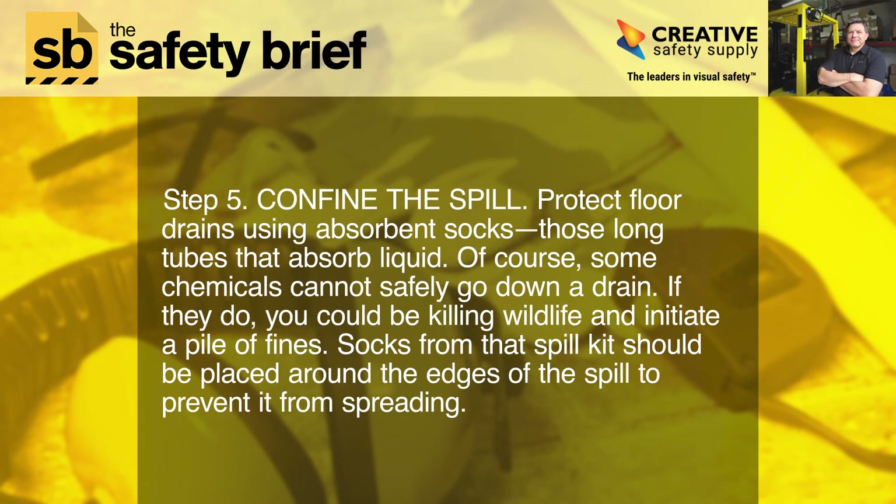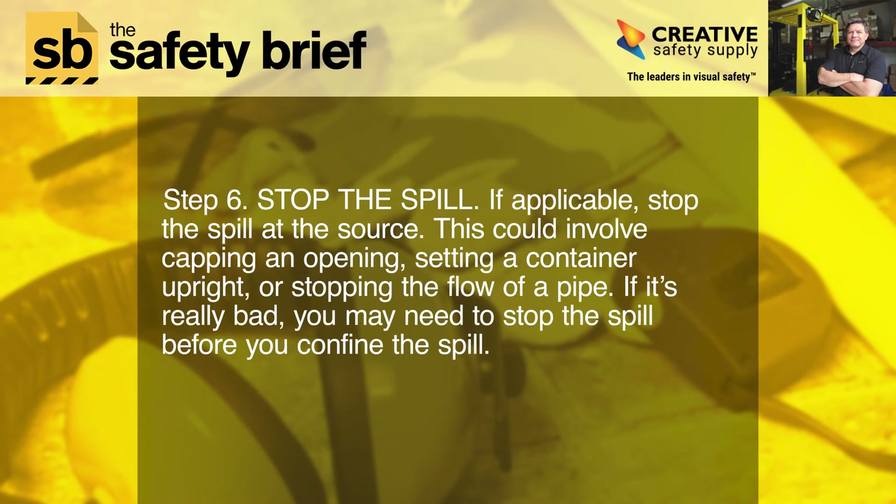Step five: confine the spill. Protect floor drains using absorbent socks — those long tubes that absorb liquid. Some chemicals cannot safely go down a drain; if they do, you could be killing wildlife and incur a pile of fines. Socks from the spill kit should be placed around the edges of the spill to prevent it from spreading.